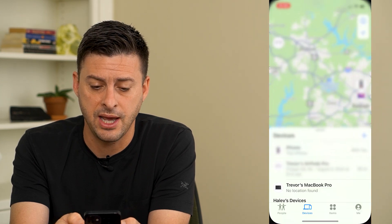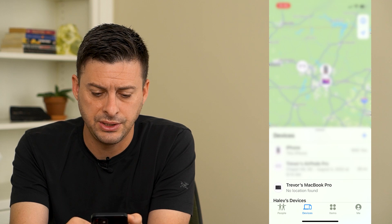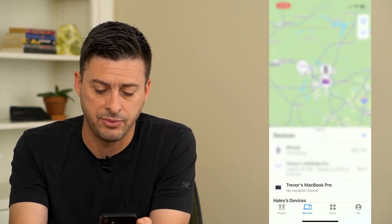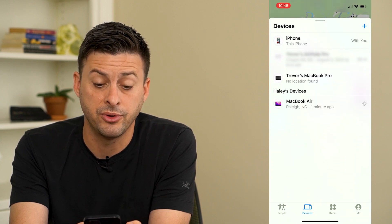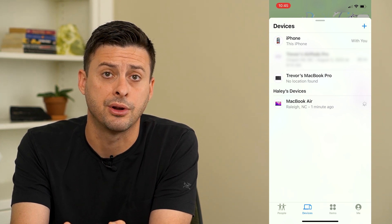I'm going to open up the Find My App here and you can see if I zoom out, you can see multiple devices that I have. I can tap devices at the very bottom left here and it shows my multiple devices, and you can see that my AirPods are showing up here.